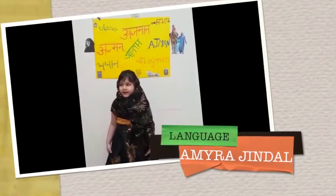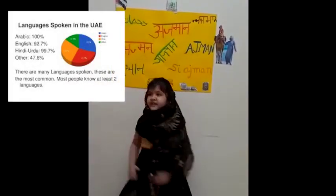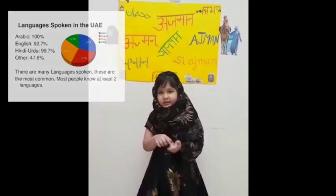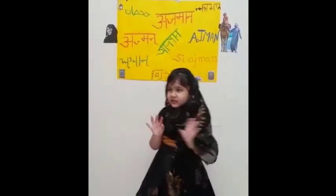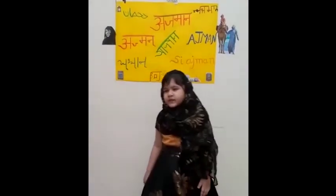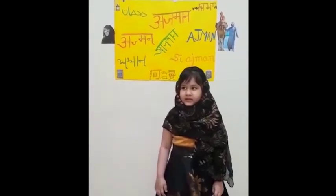The people's main language is Arabic. Other languages spoken include Hindi, English, Urdu, and more. In Hindi, we say 'Namaste.' In English, we say 'Hello.' In Urdu, we say 'Salam alaikum.' English is the most widely used language.